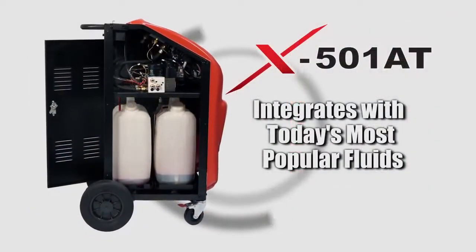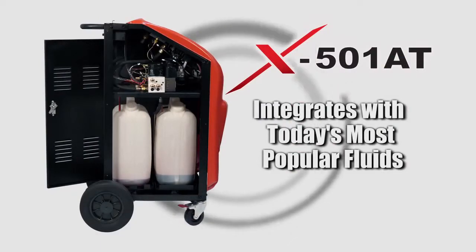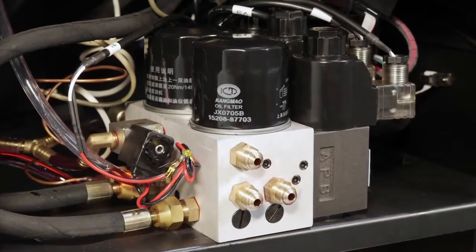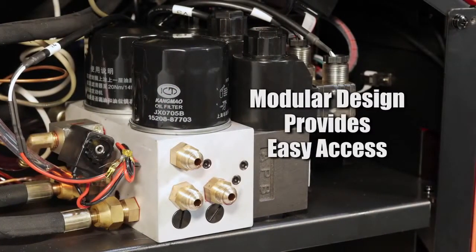The X501AT integrates with today's most popular transmissions and fluid types. In addition, the X501AT utilizes a high integration module, providing easy access to special collection devices, leading to more convenient operation when different types of fluid are used.